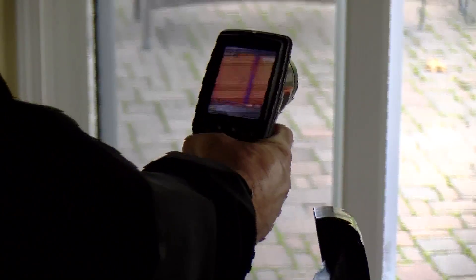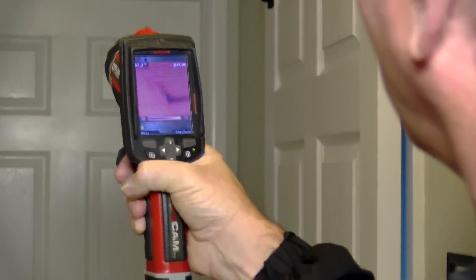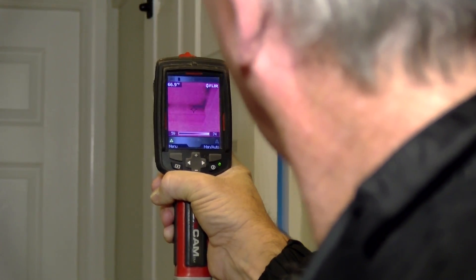After we've insulated the attic and sealed all the crevices and cracks in the basement and around the house, the next place for heat to escape is your walls. If your walls are not insulated, or insulated very poorly, you're losing a lot of heat out of those surfaces. Plus the wall surface temperature is so cold that it makes you uncomfortable in the house even when the temperature is 70 plus degrees inside.